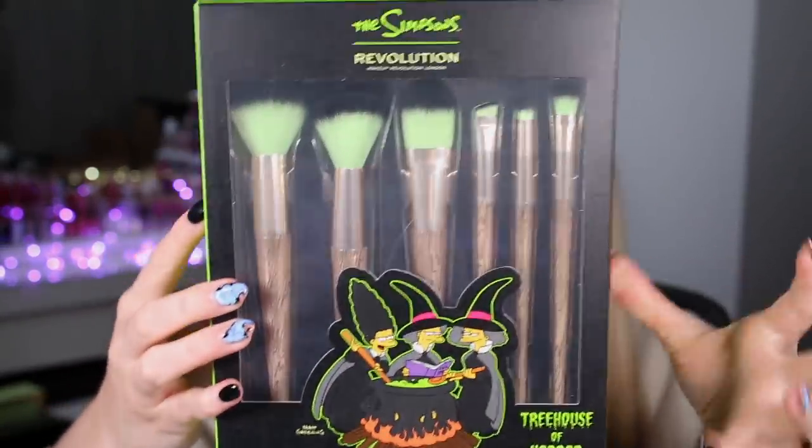Going on to the brush set — I love it because the handles of the brushes are meant to look like a tree for the Treehouse of Horror theme. The brush set retails for 22 pounds, which is quite expensive for the gift set. You get six brushes. One is really soft — that's so soft! I would definitely use these two 100%. There's one pudgy brush one I wouldn't use much, but the three eye brushes I would use again and again. So it's really only that one I wouldn't get my use out of.